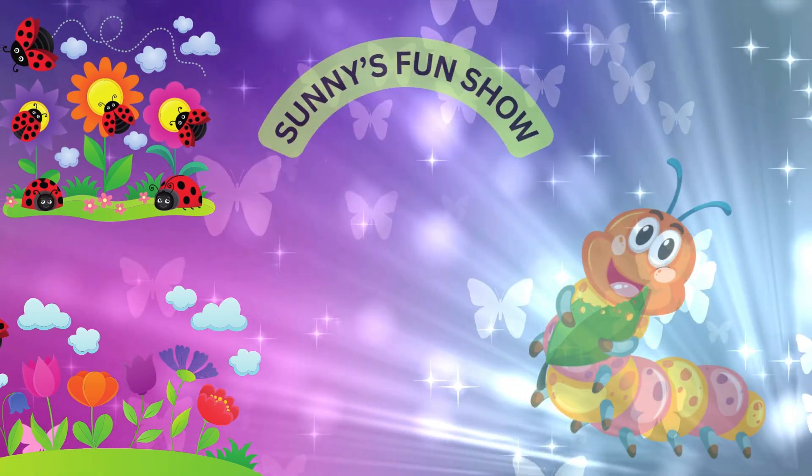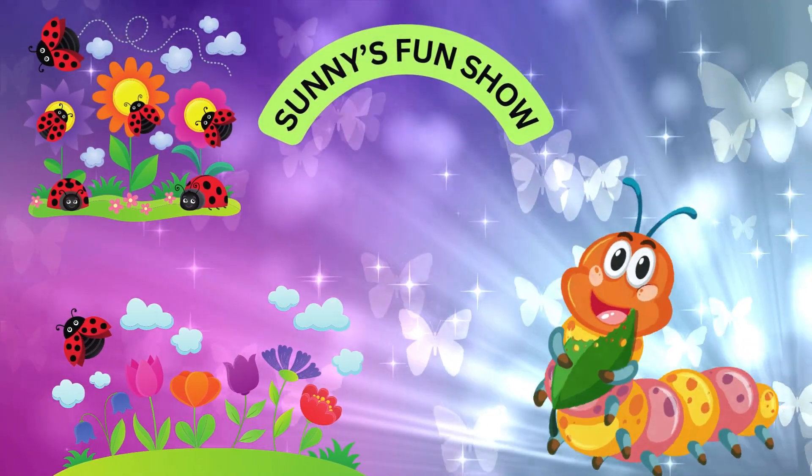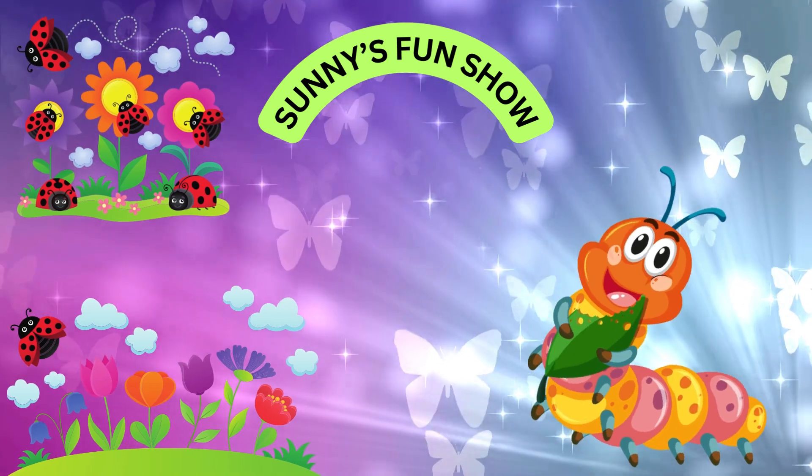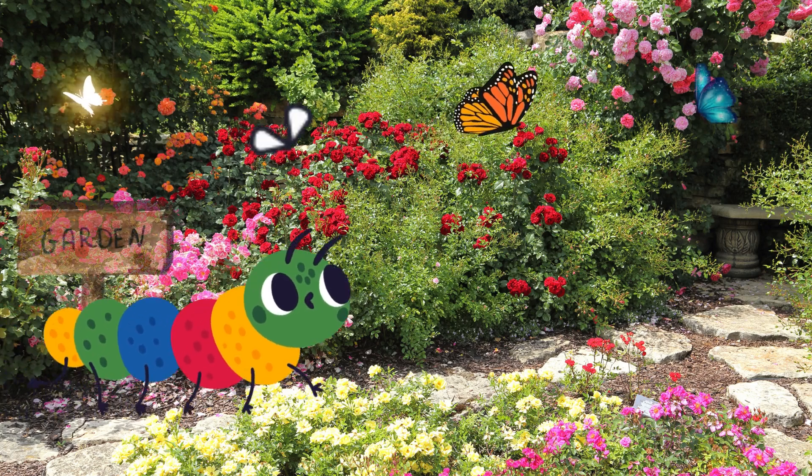Hi there friends, welcome to Sunny's Fun Show. Today we're going to learn about the amazing life cycle of a butterfly. Are you ready to explore with me? Let's get started, here we go.